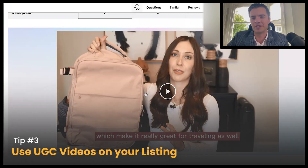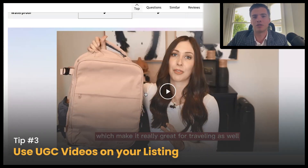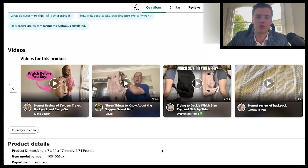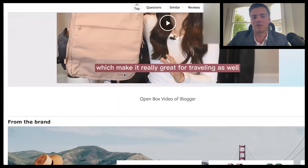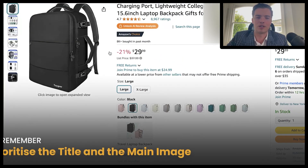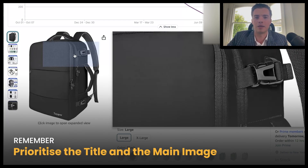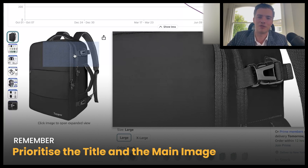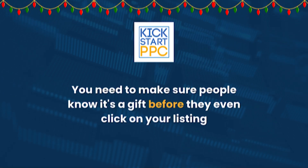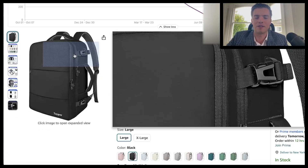You can also use UGC on your listing — either as a video in the A+ content or uploaded separately. If you want this tailored to the holiday season, make a video for the holiday season and put it there. All these things will go a long way in improving your click-through rates and conversion. But the main things I would prioritize are the title and the main image, because these are what people see first. You need to make sure people know it's a gift before they even click on your listing.